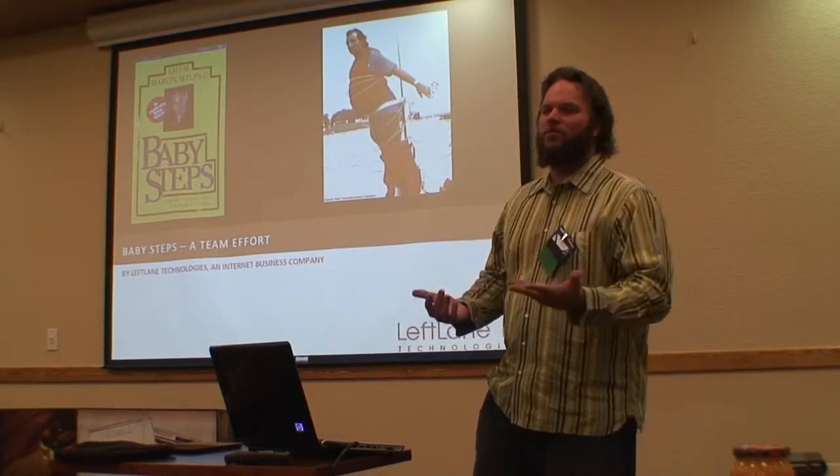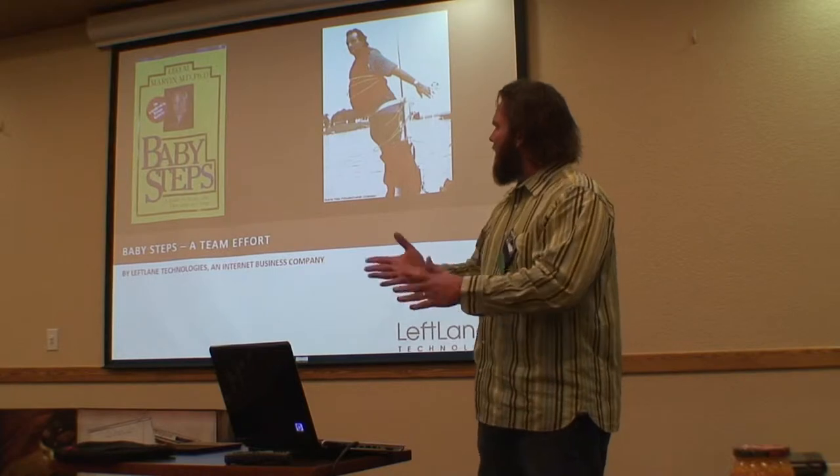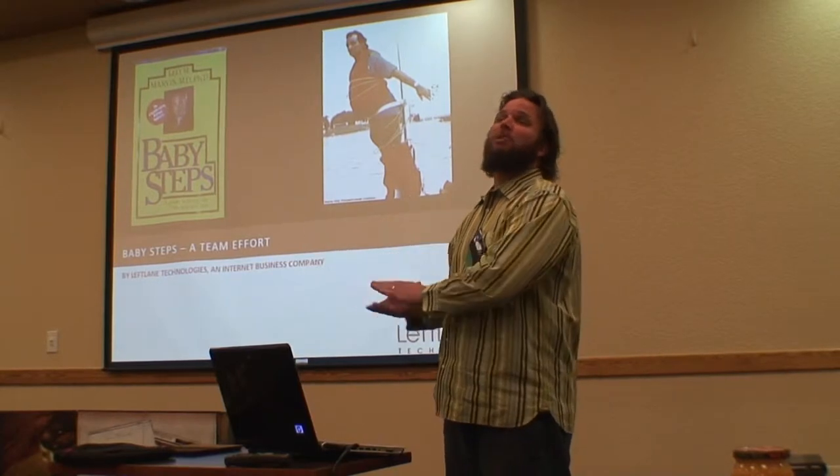In the past, I've shown designs, I've given example sites, but I want you guys to get a little bit of an insider view of those steps that went from proposal, meeting a customer, all the way to the completion of the website.